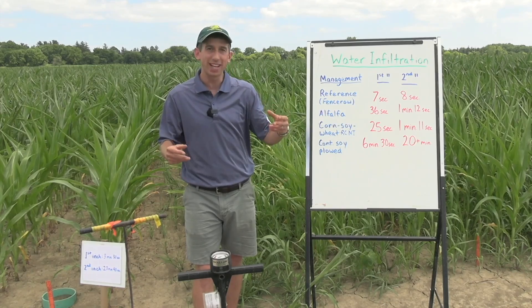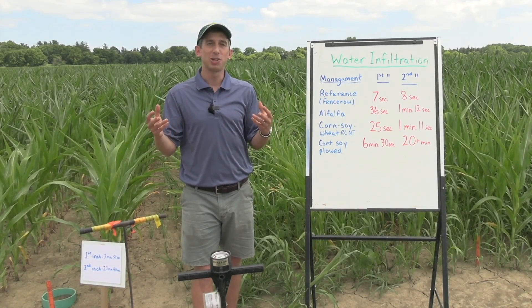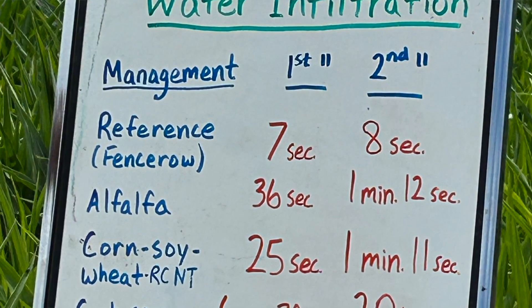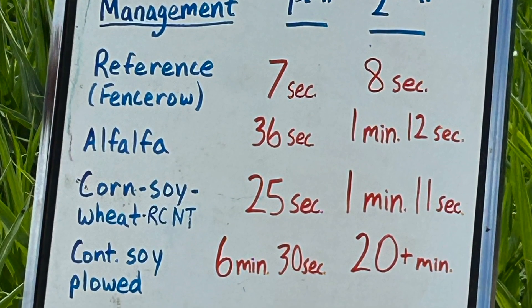Even more importantly, once you've wetted that soil and if you get an even larger amount of rain — say a big thunderstorm, maybe a couple of inches — how can your soil perform? With our reference soil, eight seconds for that second inch compared to over 20 minutes, where we're just waiting and waiting for that water to go down.